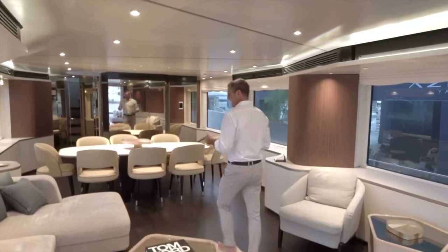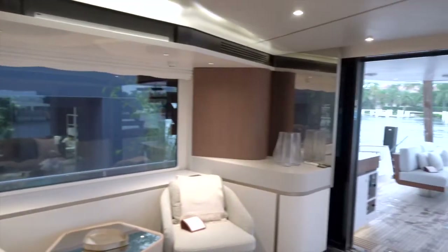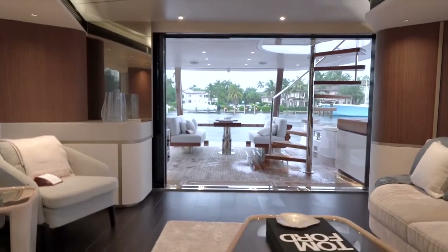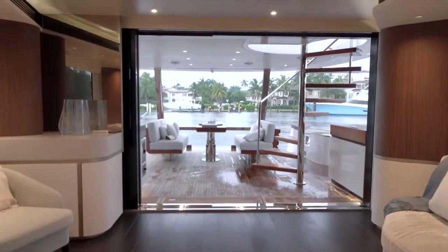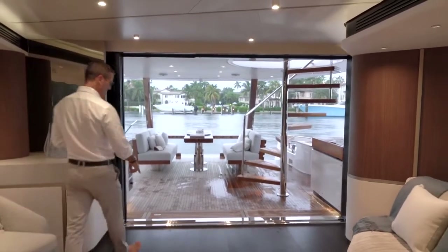If you turn around this gives a perfect view of what we talked about — the infinity cockpit. Through the glass you can see the floor merging into the water in a perfectly seamless way. You're sitting at the dining table and can see all the way outside without interruption.